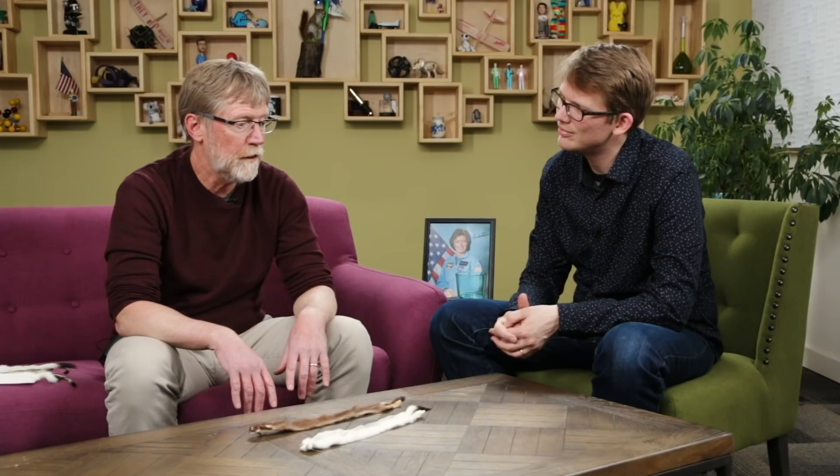So animals that change color seasonally to maintain camouflage against a big scary tooth-filled, claw-filled world. This is an interesting thing to study generally, but it turns out that there's a lot of very interesting stuff going on here, especially when it comes to the climate changing and an animal changing color and becoming a nice bright white animal in a world that does not yet have snow on it.